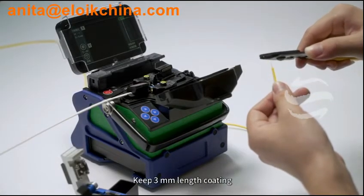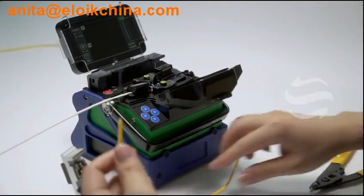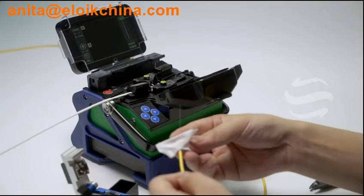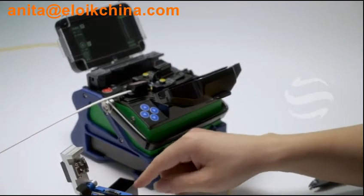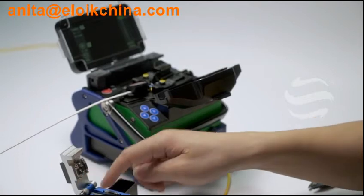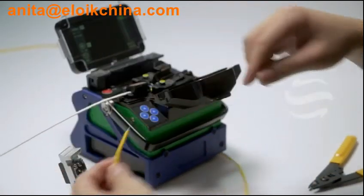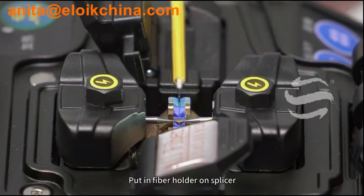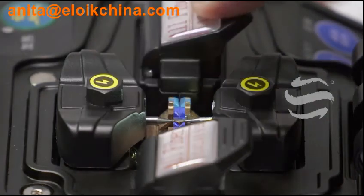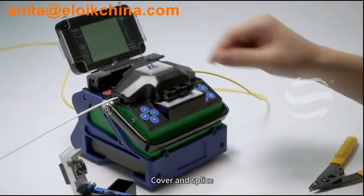When peeling coating, keep 3mm length coating. Clean fiber. Put it on fiber cleaver and cut. Put in fiber holder on splicer. Cover and splice.